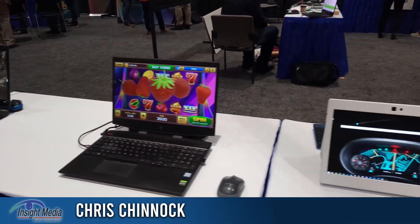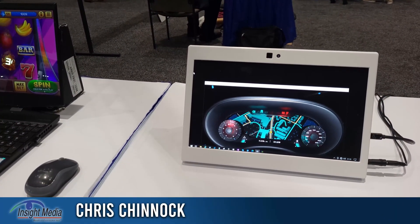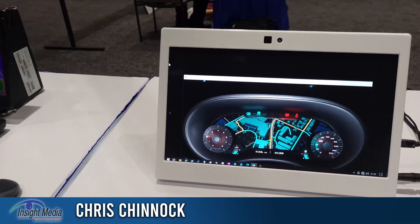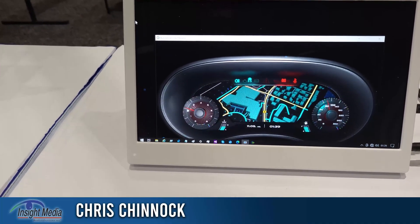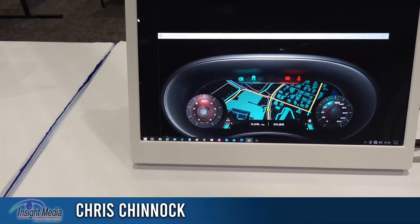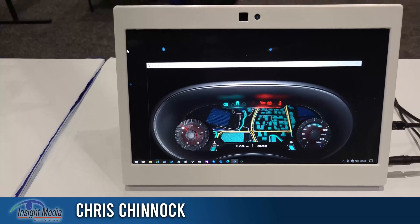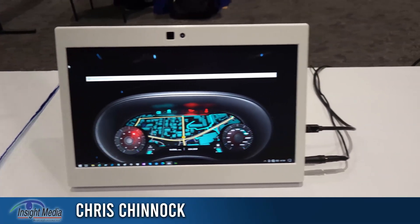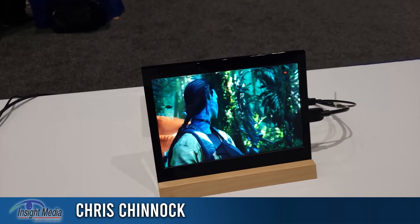They're here talking mainly to automakers, interested in center consoles such as this, where instruments might pop out, warnings might pop out, or give a little perspective on this map. And of course you can do avatars as well.